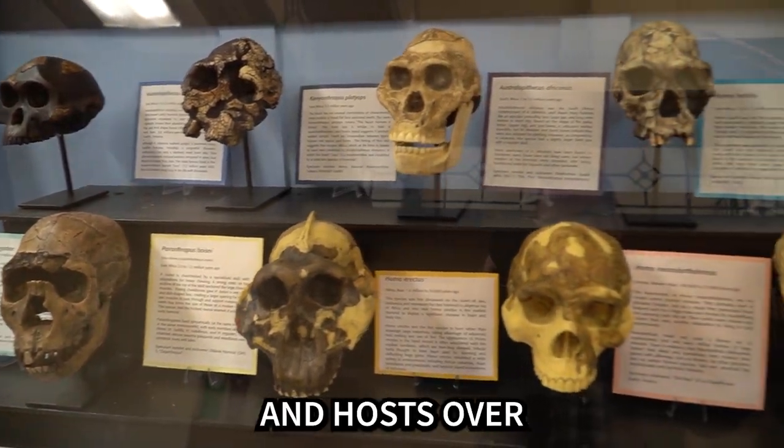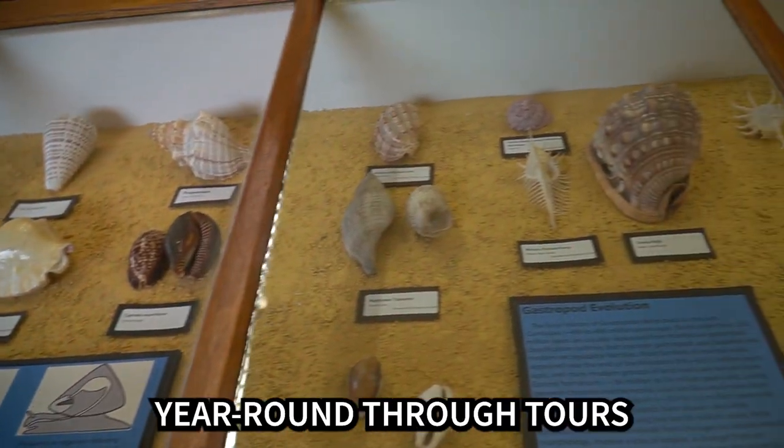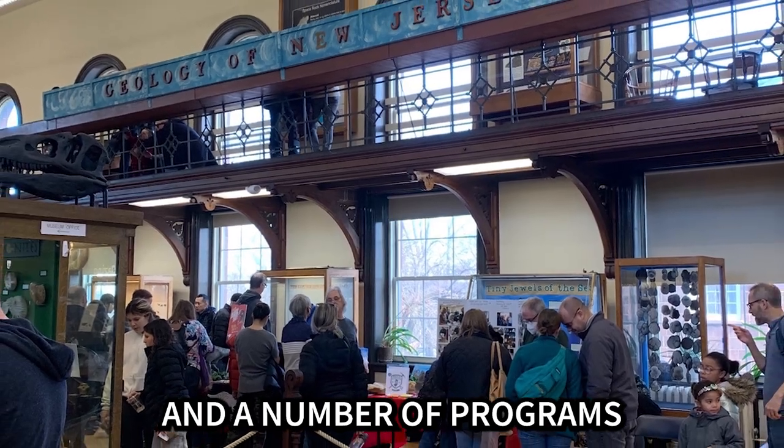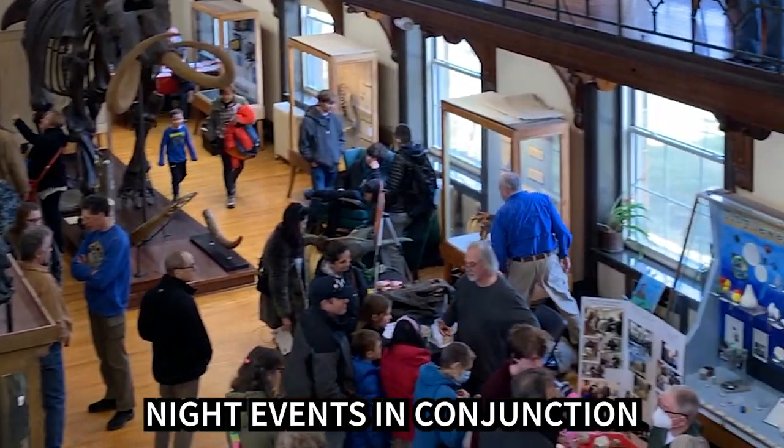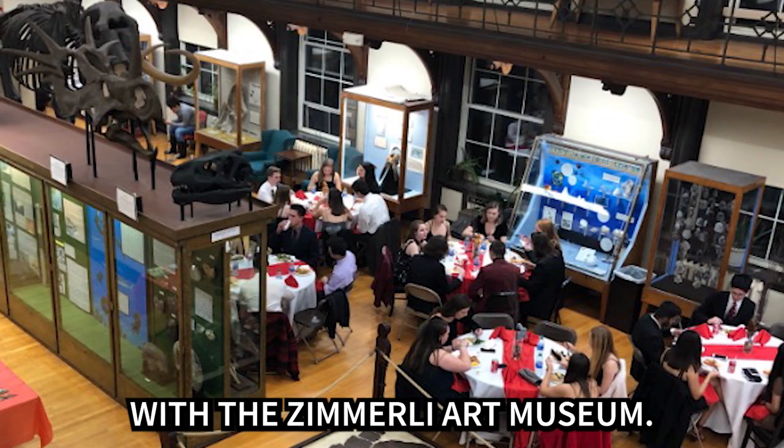The museum is free to the public and hosts over 16,000 visitors year-round through tours and a number of programs, including an annual open house, receptions, and late-night events in conjunction with the Zimmerli Art Museum.